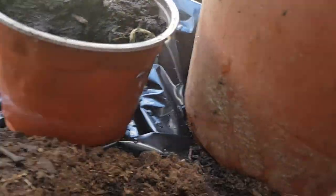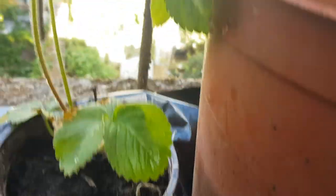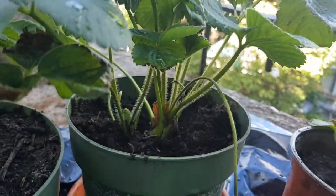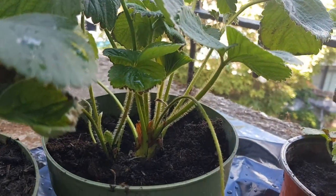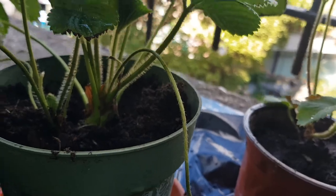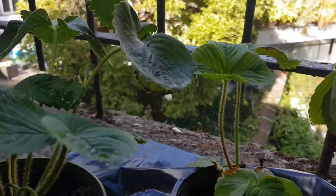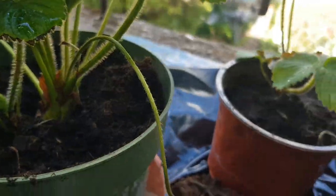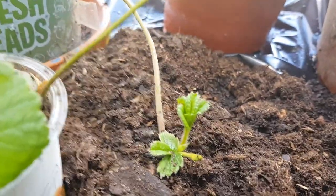So this was the runner that I cut out from the mother plant — this very one — and it's growing on its own now. Here I have two that are inside the mother plant, which produced another daughter plant that will give me another runner. So it's producing another runner, you can see it.